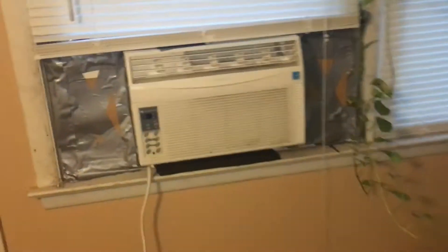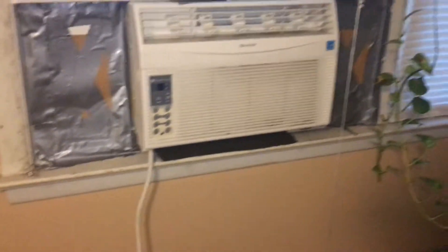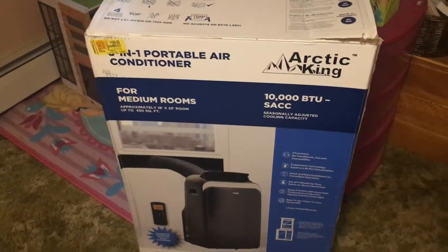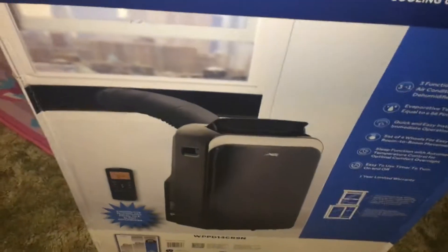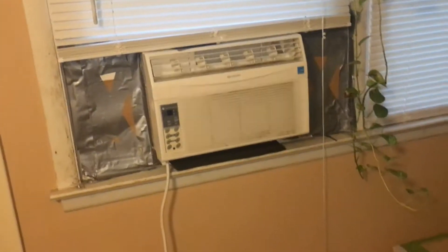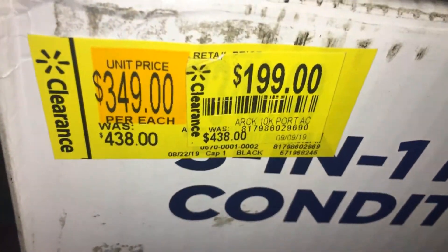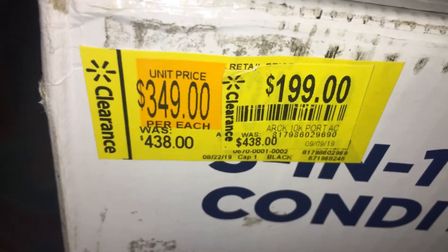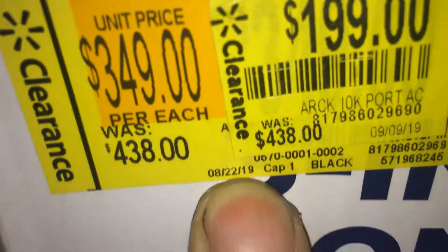I've got an 8,000 BTU unit here from Costco — I paid probably $180 or something. These 10,000 BTU portable units — not the window unit, the kind that sits in the room and exhausts into the window — are sitting at Walmart on clearance at $199. They're normally $400 something, and they'll probably drop again. The last drop was August 22nd.